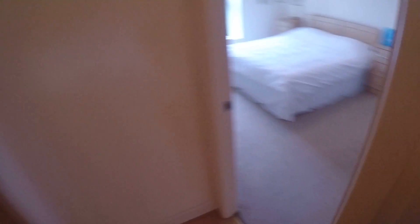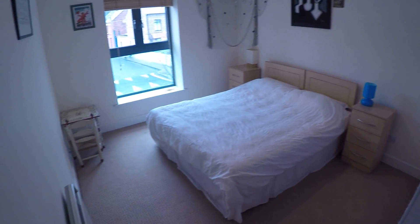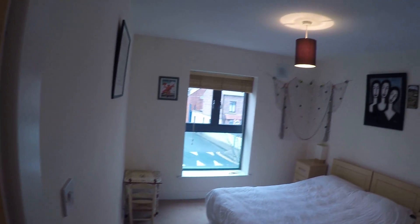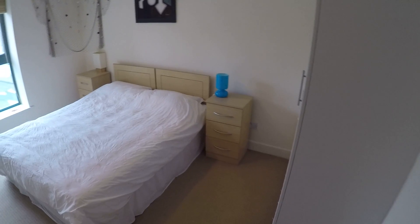And now here to your right you've got the bedroom that we were looking at today. You've got a double bed and two nightstands, and a heating inside the bedroom and a small little table. Really cute.